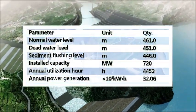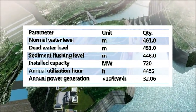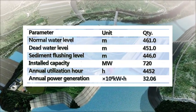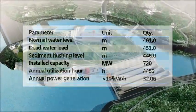The normal water level of the reservoir is 461 meters. With daily regulation performance, the installed capacity is 720 megawatts and annual power generation is 3.2 billion kilowatt-hours.